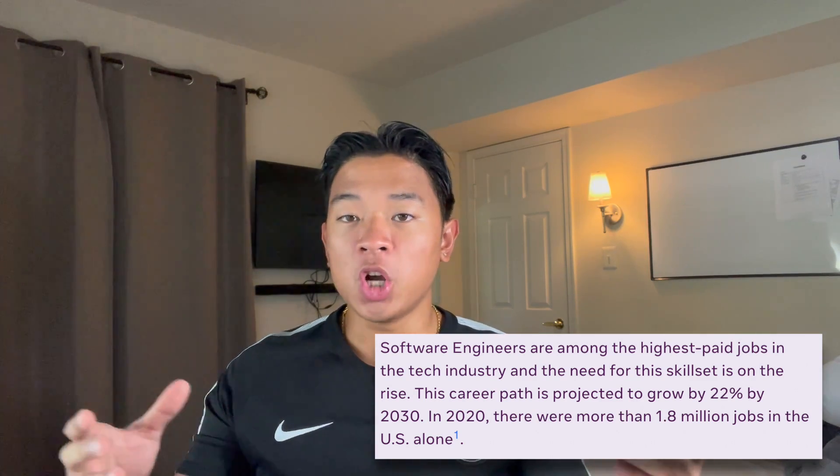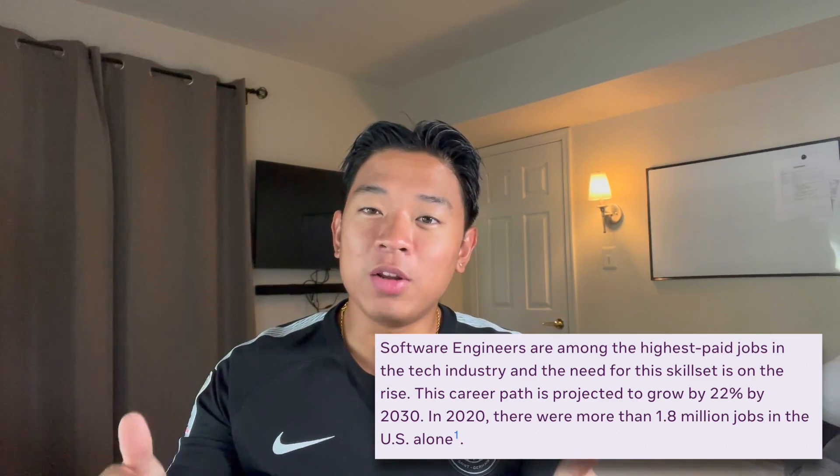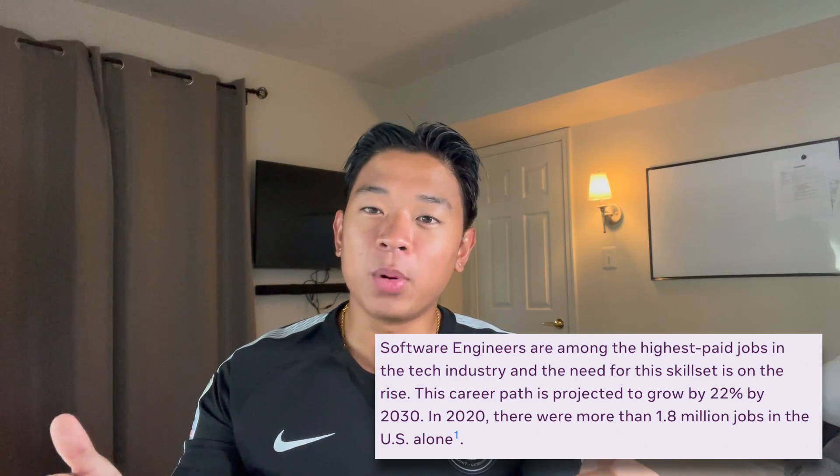Technology jobs have been in really high demand ever since they were created. But as of right now, since technology is becoming more and more a part of our lives, these developer jobs are going to continue to be in high demand. For example, a front end developer job is expected to grow by 22% in demand by 2030. In 2020, there were 1.8 million job openings for developer roles in the US alone.